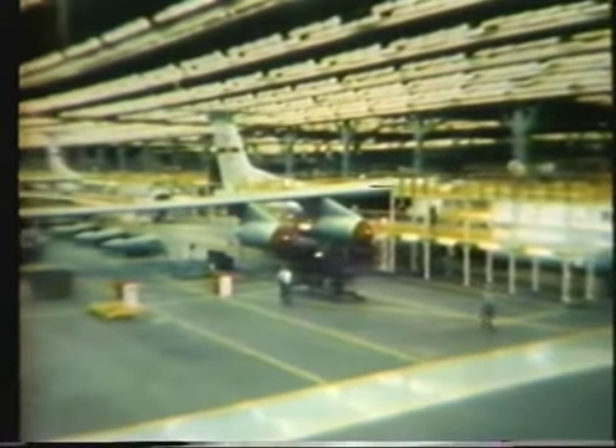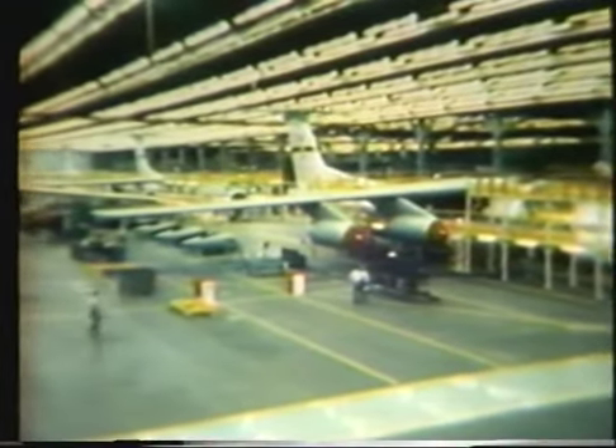Meanwhile, at Lockheed, Georgia, the production line reached its peak rate — 10 aircraft per month being received and delivered. During peak production, approximately 32 aircraft are in various stages of modification. The last of the 270 B model Starlifters is scheduled to be delivered by the third quarter of 1982.